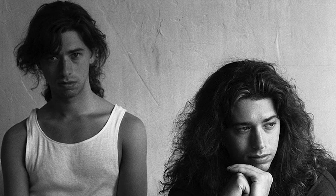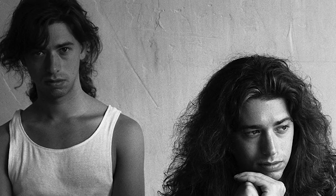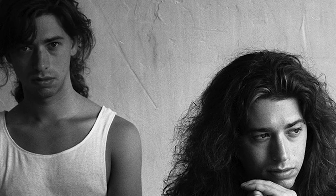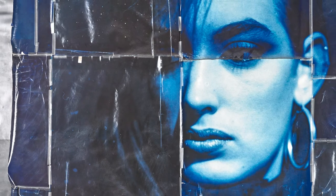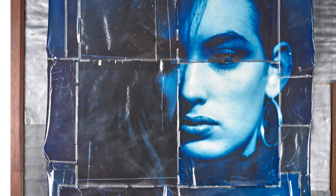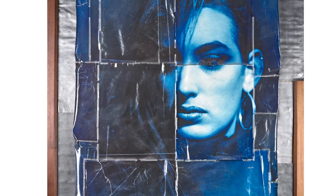Another work that blurs the line of traditional media is Blue Lisa by Mike and Doug Starn. Mike and Doug Starn, also known as the Starn twins, are identical twins and conceptual artists who often use photography in their work. This particular work includes toned silver prints, lead, tape, and wood, so it can't really be categorized as photography, painting, or sculpture. It's all of the above.